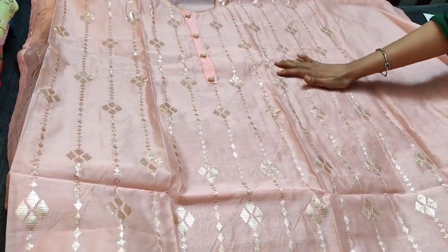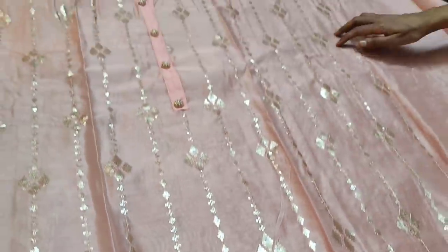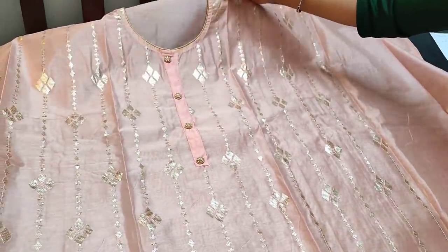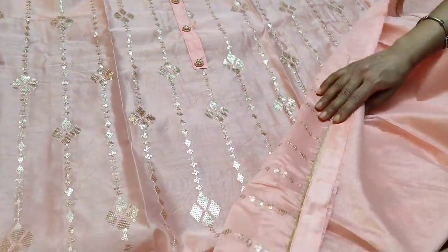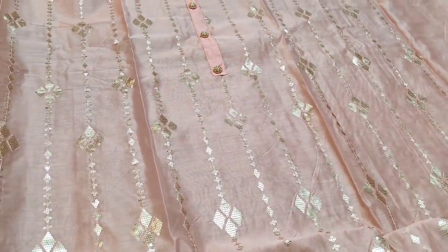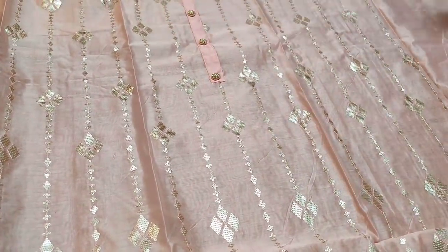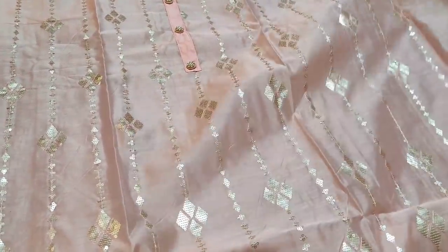It has heavy sequence work done on the front side with a round neck and golden piping detailing. In the daman we have simple gold piping. It is plain at the back.